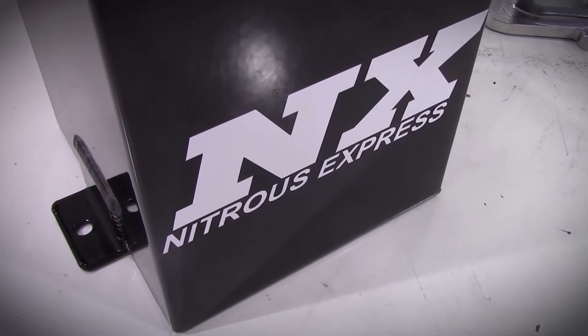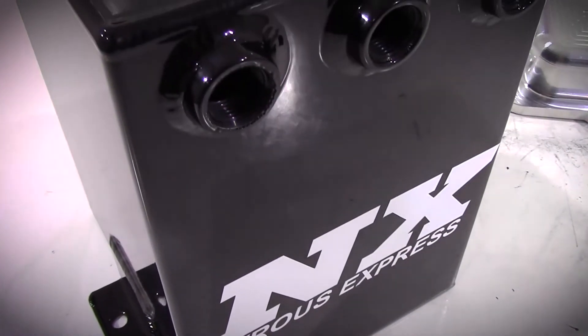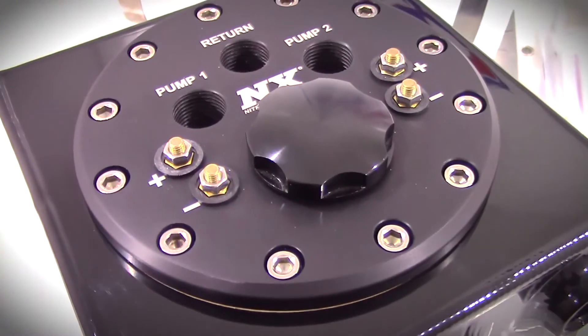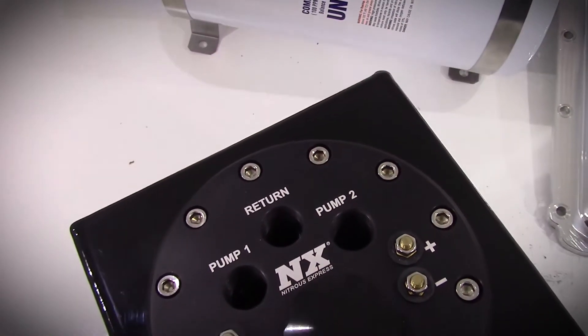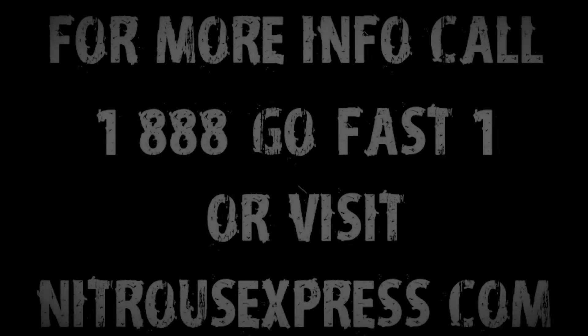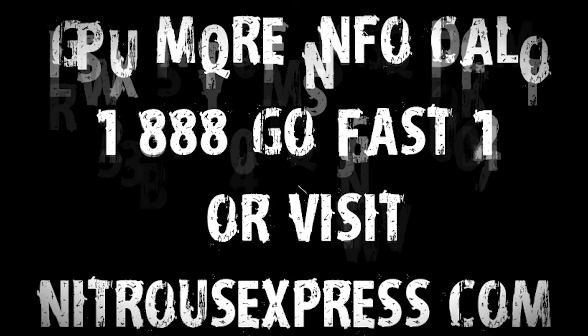Looking at the fuel pumps now, with both of them in mind, you are now capable of 1400 horsepower with boosted applications with electronic fuel injection, as well as almost 1700 horsepower with a naturally aspirated engine. Now with carburetors, you are looking at 1700 horsepower with boost, as well as 2000 horsepower capabilities with naturally aspirated carbureted engines.